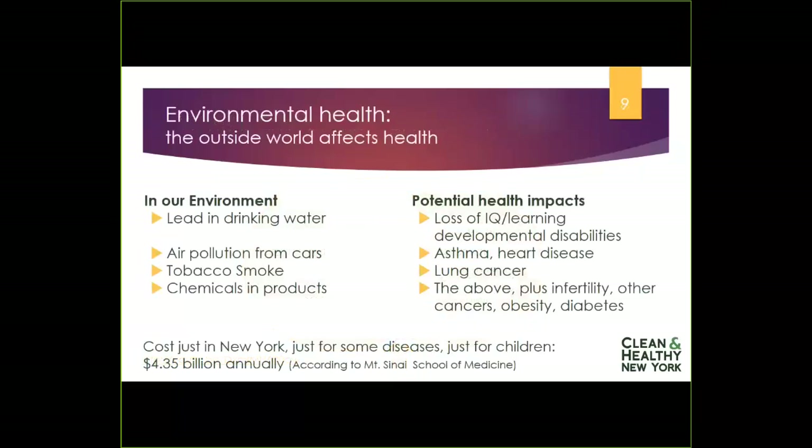Some common examples include lead in drinking water, which is also found in aging housing paint and other places, and can contribute to IQ loss and a host of other health problems. Air pollution from cars can trigger asthma and cause heart disease. Tobacco smoke can contribute to blood cancer. And chemicals in products — the area our organization has really focused on — can have a wide range of health impacts because there are so many different chemicals used in those products.